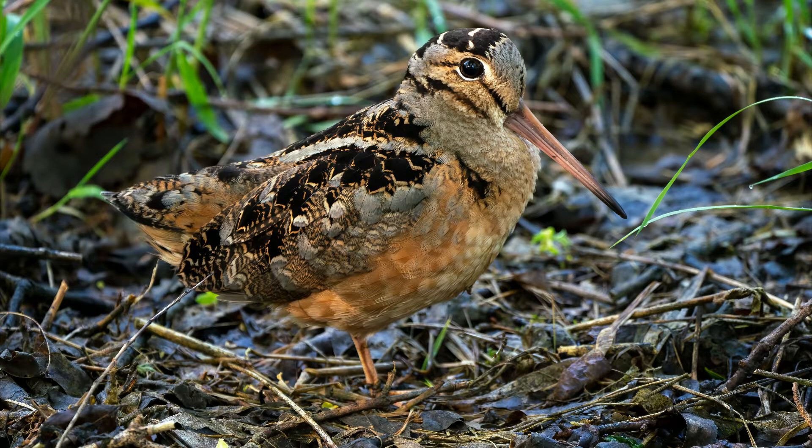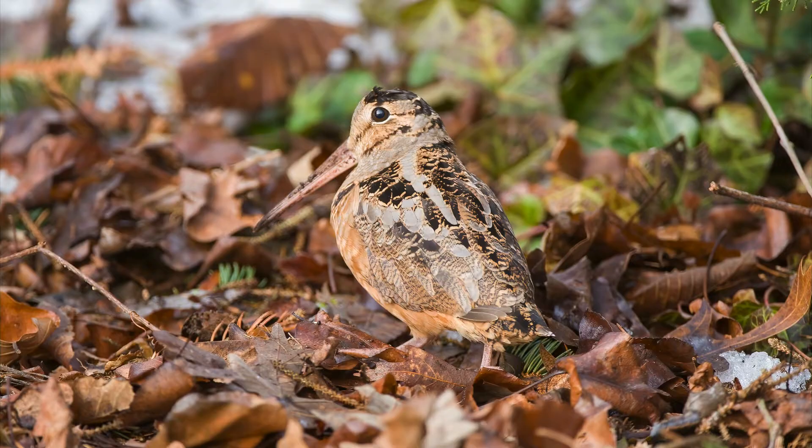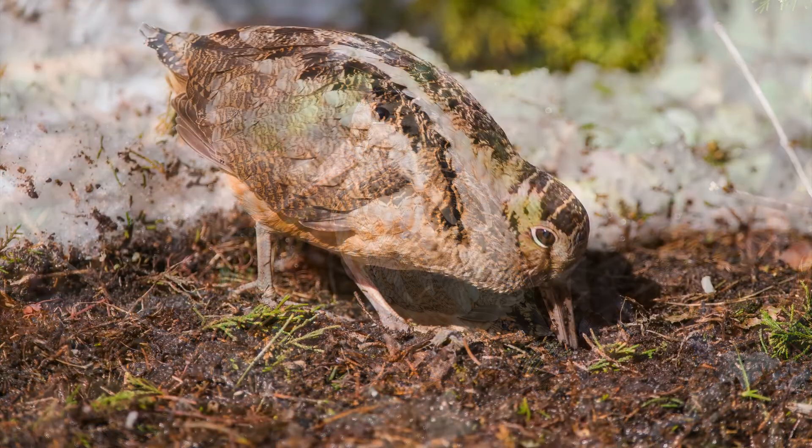There's no easy way to say this, but Woodcocks are odd, inspiring nicknames like Timberdoodle and Bogsucker. They are in the shorebird family, but inhabit young forests and woody edges, using openings as a place to do their breeding display. They have big eyes in the center of their heads, which lets them see in almost all directions, as well as in low light, since they are most active in early dawn and late dusk.